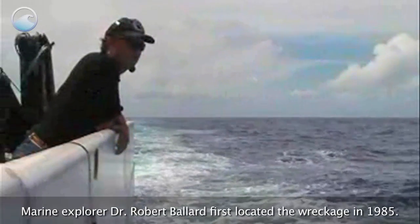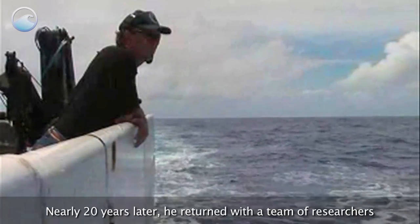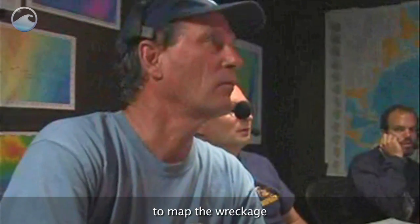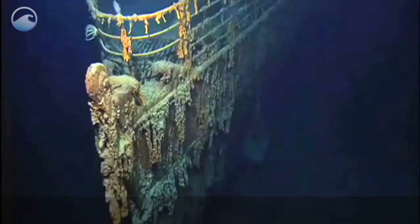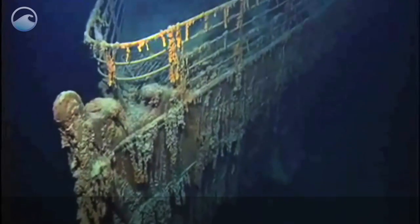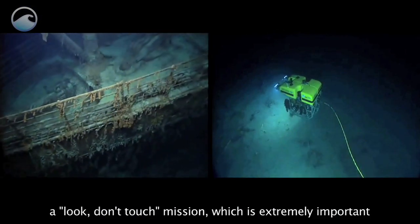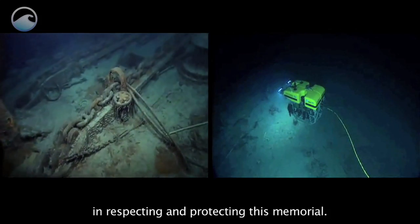Marine explorer Dr. Robert Ballard first located the wreckage in 1985. Nearly 20 years later, he returned with a team of researchers to map the wreckage and conduct scientific analyses of its deterioration. Remotely operated vehicles were used to conduct a look-don't-touch mission, which is extremely important in respecting and protecting this memorial.